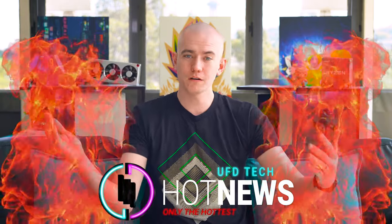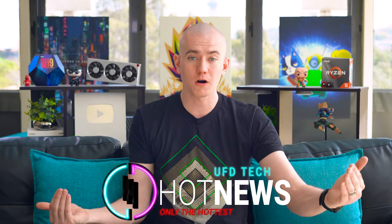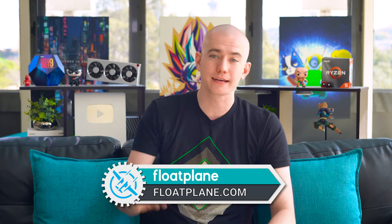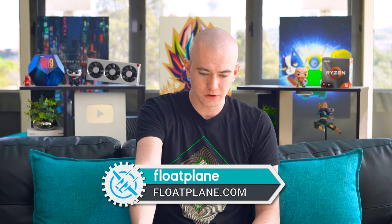That's it for this episode of Hot News. Don't forget to check us out on Floatplane where this episode has already been live. Hit the like button if you enjoyed, and subscribe to stay up to date on all of our news content. This is on the UFD Tech channel — I believe. Thank you so much for watching, I'll see you in the next one. Bye — I'm bald.